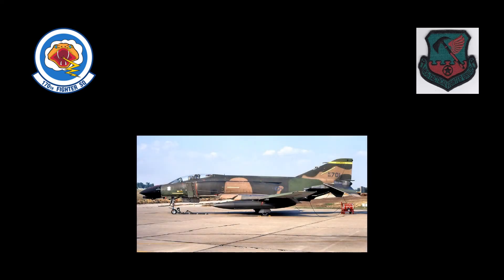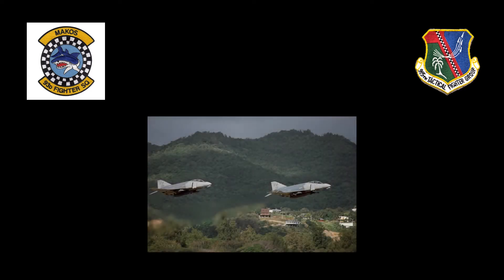On January 31, 1972, the 170th Tactical Fighter Squadron of the 183rd Tactical Fighter Group of the Illinois Air National Guard became the first Air National Guard unit to transition to Phantoms. The Air Force Reserve's 93rd Tactical Fighter Squadron of the 915th Tactical Fighter Group received its first Phantom IIs on October 1, 1978, at Homestead Air Force Base in Florida.